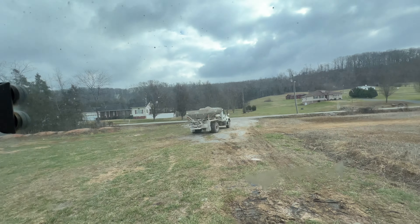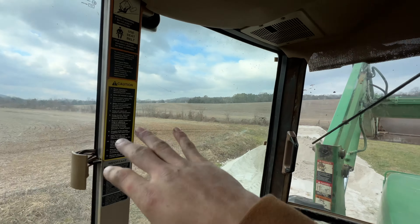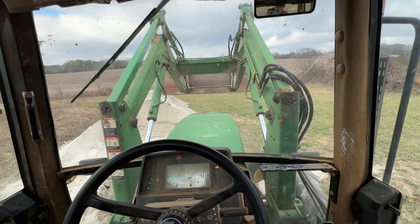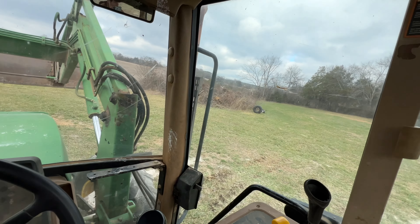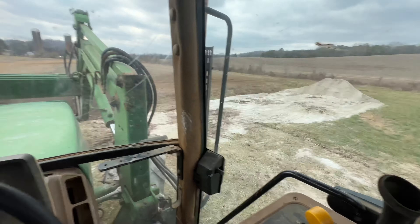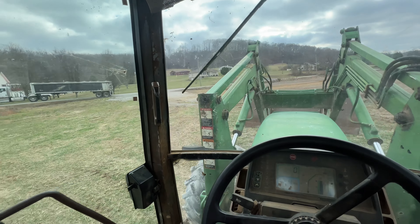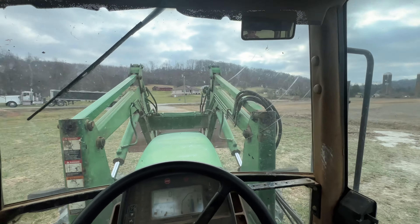I'm loading some lime today, guys — I just loaded them up. We're going to do all these fields right here, and there's a field down the road he's got to do. Everything's going good on this, no trouble today, so let's just hope it keeps going good. I've just about finished the pile, but here comes another truckload of lime, guys. I'm going to back them in here and get some more so I can finish these fields up.